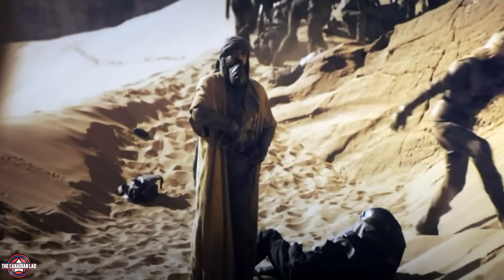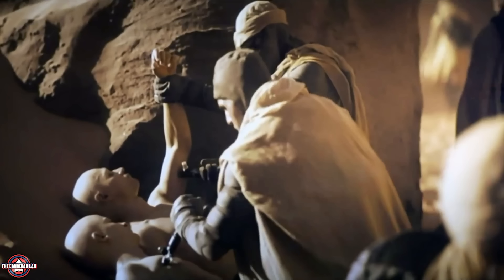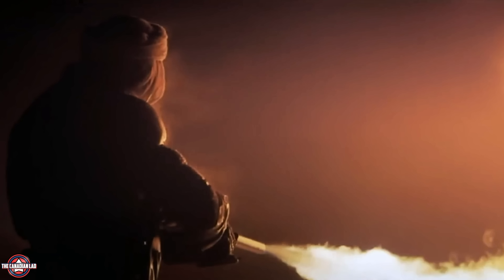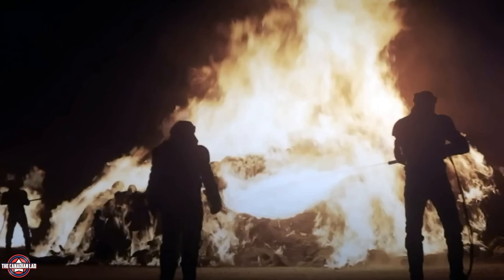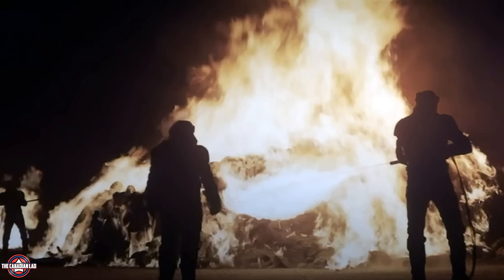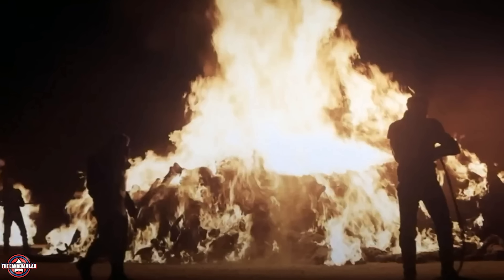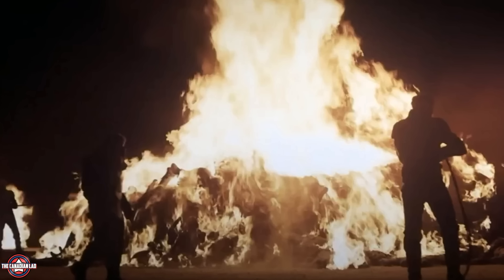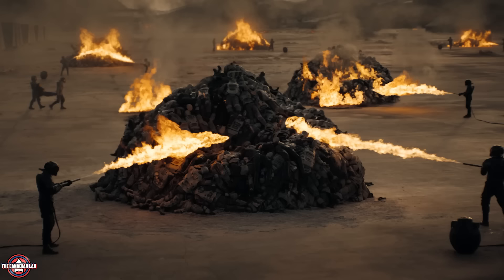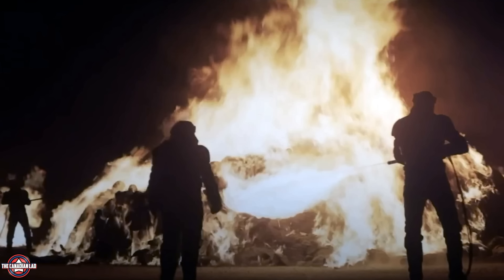Number 7. At the beginning of the movie, Stilgar shows Lady Jessica how they extract water from the Harkonnen soldiers they've just killed. But by the end of the movie, the Fremen have abandoned their sacred beliefs to follow the Muad'Dib — aka Paul — and we now see them simply burning bodies instead, because they believe Arrakis will soon become a green paradise. Number 8: The Fremen burning the bodies at the end is also a callback to the opening moments of the film when we see the Harkonnens burning the bodies of the Atreides soldiers — an eye for an eye, as Paul Atreides very much believes in revenge unlike his late father.